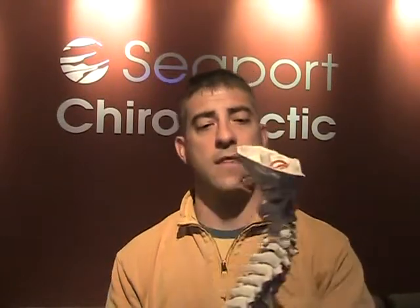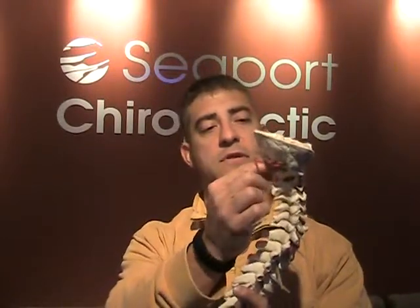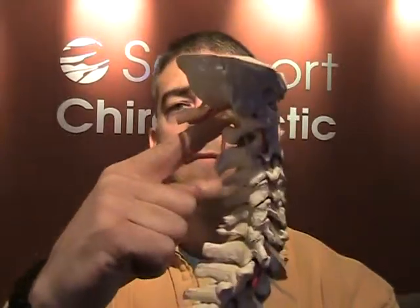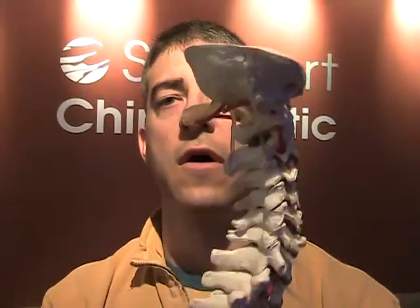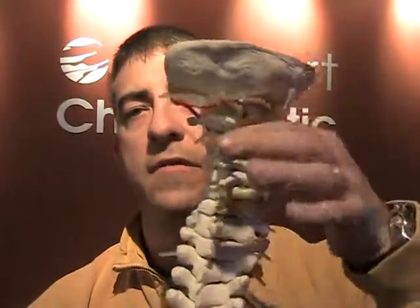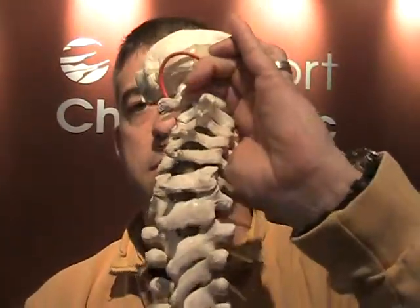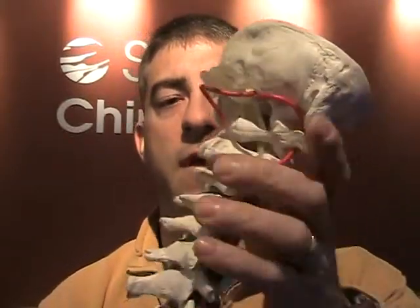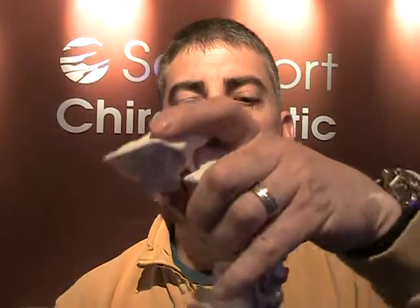And so the brain stem turns into the spinal cord right about here, and then there's a hollow canal that goes all the way down through here. And if I bend this backwards, inside here is the spinal cord and it's protected by these bones.